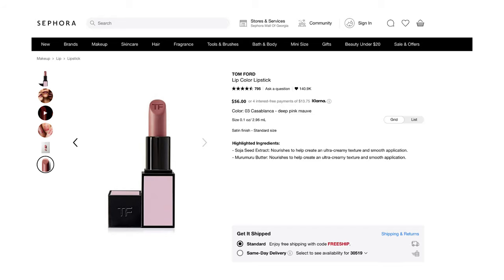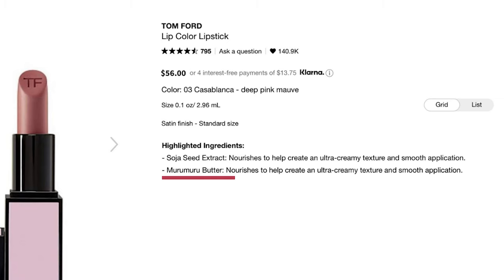The highlights listed online about this lipstick are that it is full coverage with a satin finish, which I love — not too matte, not too creamy and shiny, a good hybrid in between. It says it's long-wearing, so we'll see — that might have to be another video. The highlighted ingredients are soja seed extract and muru muru butter, both of which are supposed to contribute to an ultra-creamy texture.